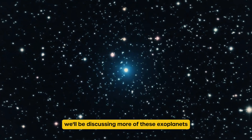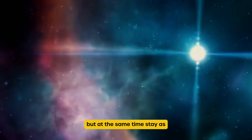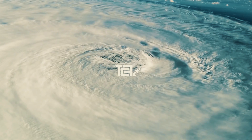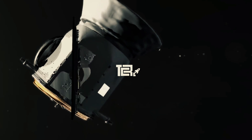We'll be discussing more of these exoplanets — places that you might want to visit, but at the same time, stay as far away from them as possible. This is Theos and you are watching the Cosmological Reality, where we unravel the inner workings of the universe, piece by piece.